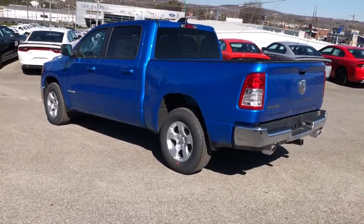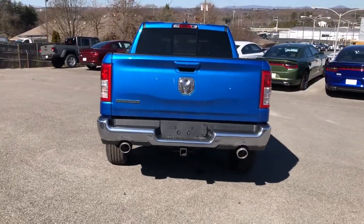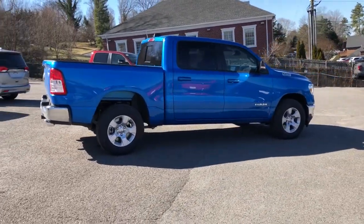Keyless entry, 8-cylinder engine, satellite radio, keyless start, iPod and MP3 input, heated mirrors, fog lamps, backup camera, dual-zone AC, trailer hitch.